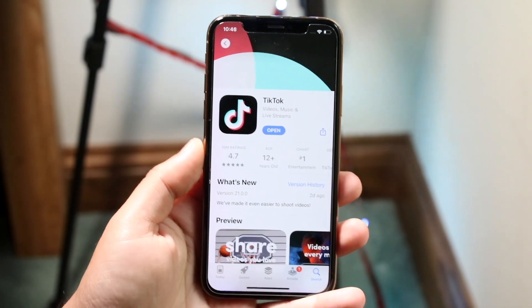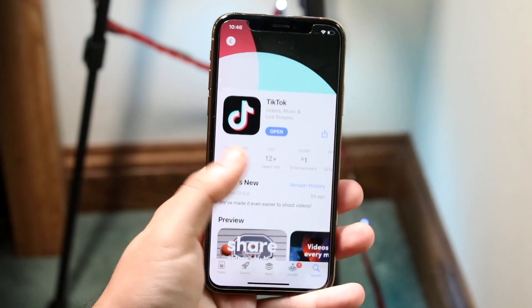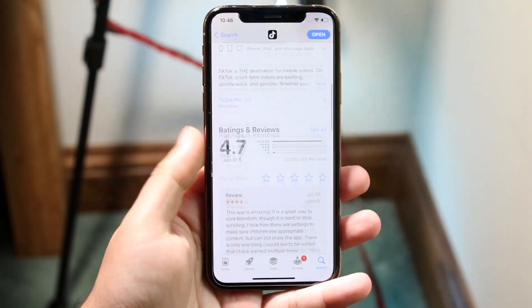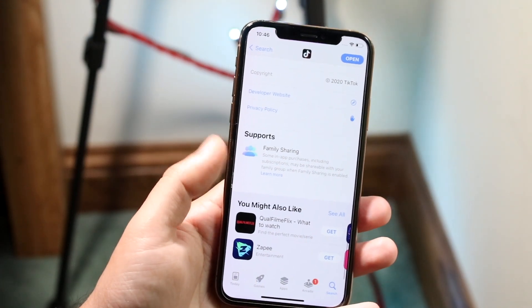Welcome back everyone. You may be in a situation where your iPhone apps are just taking a long time to install or to update. Now this can happen for a lot of different reasons, but the main reason why this happens is because you have a weak internet connection.